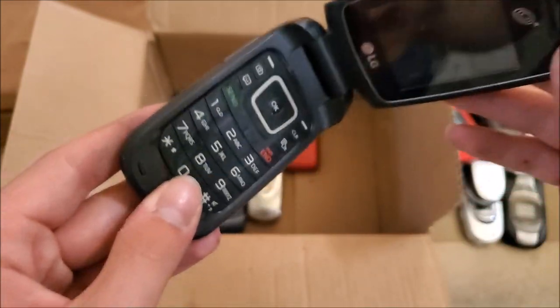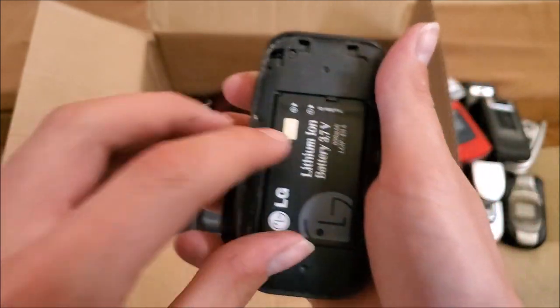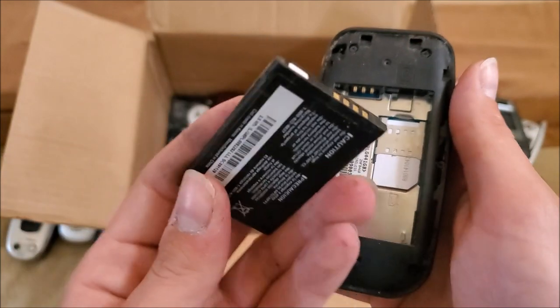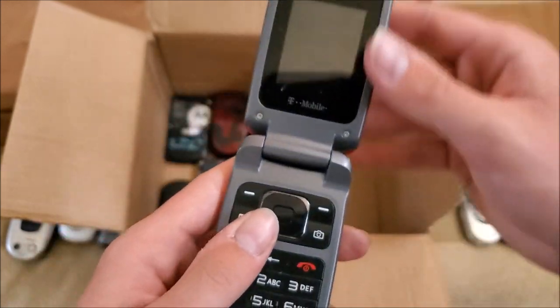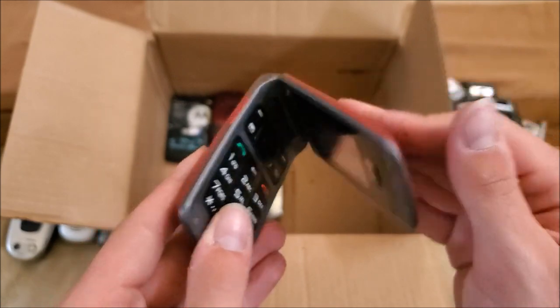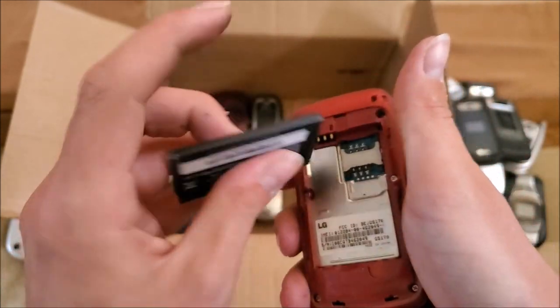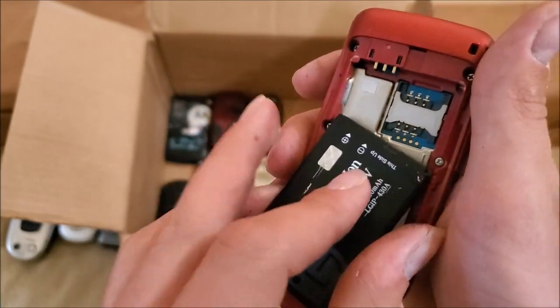Here's an LG 441G — I think this is on TracFone. I had one of these at some point but it was missing the SIM card so it didn't work. Here's an LG on T-Mobile — pretty sure this is the GS170. Battery looks good; yep, that is the GS170.